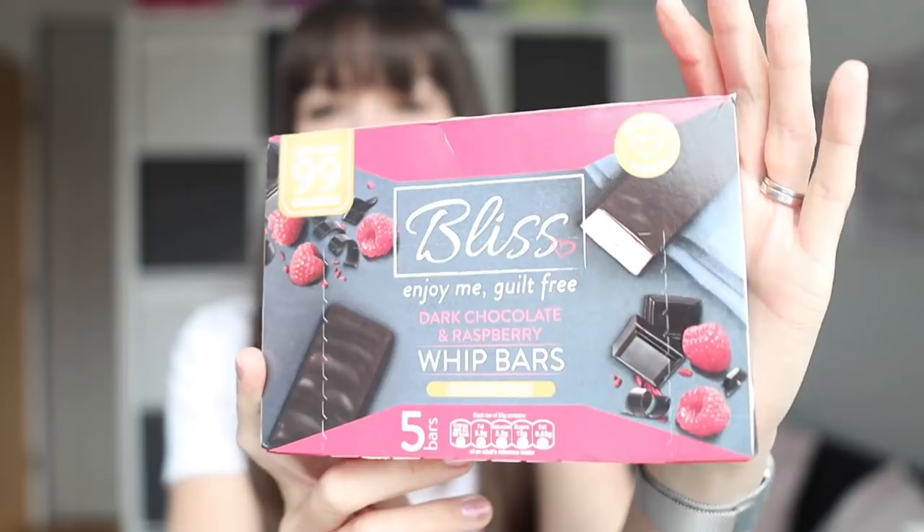Then these I haven't tried before. I've tried other Bliss flavours and to be honest they were all right — nice enough — but not as nice as the Skinny Whip bars. These I have high hopes for because I like raspberry and dark chocolate. Let me know in the comments if you've tried them. Also, there's something I was meant to buy in the sweets section that I did not actually buy — let me know in the comments if you can spy what it was!